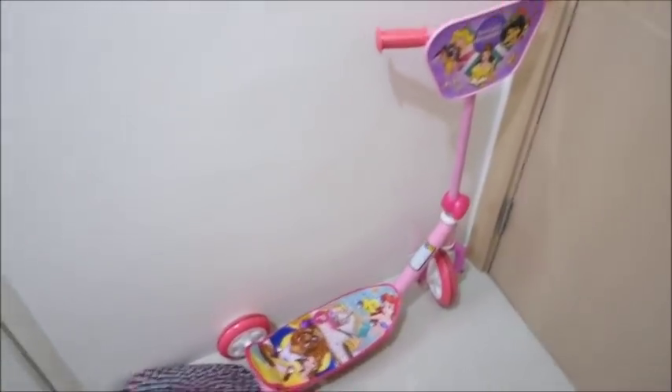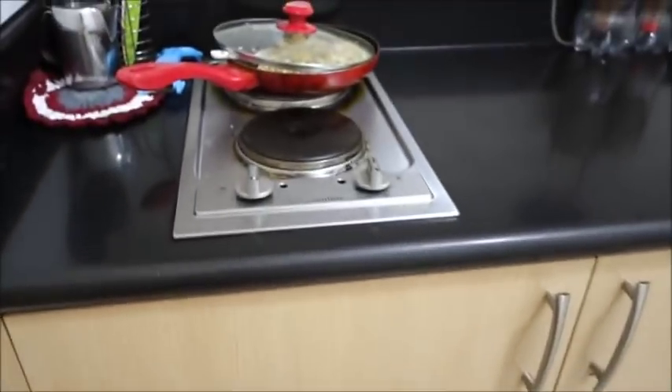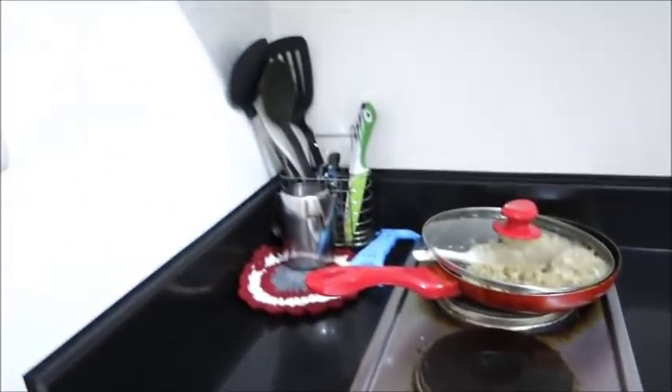There's Yana's scooter parked here. Over there is the breaker, then the key holder, and this here is the kitchen CR.